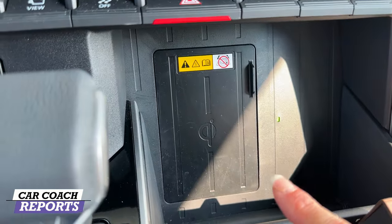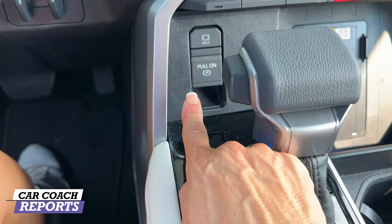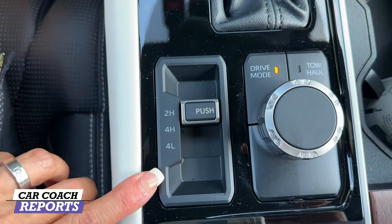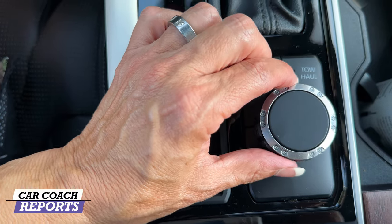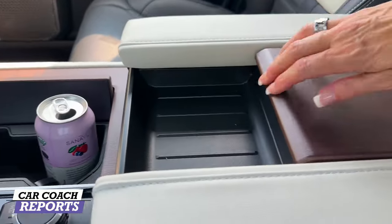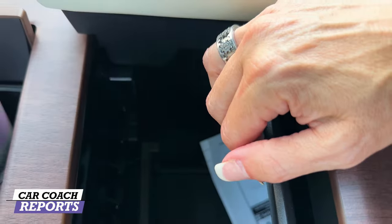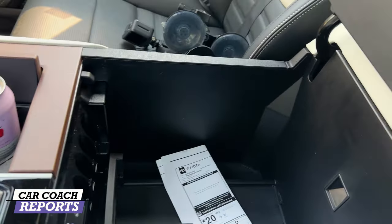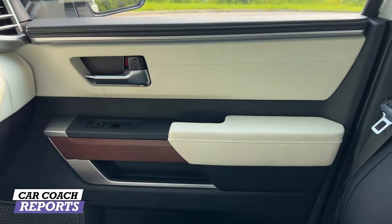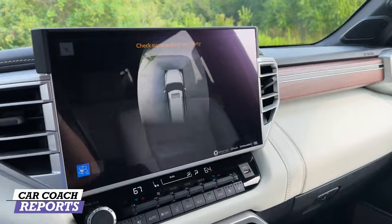The center console area has wireless charging, a standard PRNDL shifter, parking brake, and hold function. Drive modes are accessed by turning a dial — Sport, Normal, or Eco. Behind the cup holders there's hidden storage, and the entire center console lid lifts up for additional storage or charging access. The interior styling is clean, very modern, and the Sequoia needed this update — Toyota has done a great job.